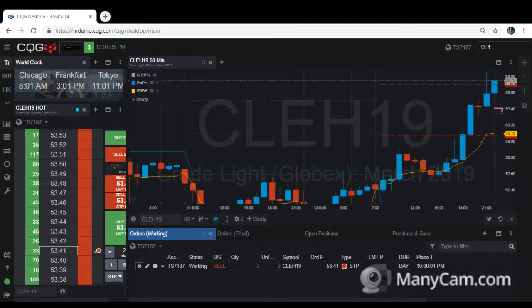Hi traders, today is February 12th, 2019, and we are now live for crude oil futures, March contract 2019. This is a live trade — we are just one minute away from entering the US session. Chicago time is now 8:01 a.m. in the morning, so good morning to those here in the USA. My local time now is 10 p.m.